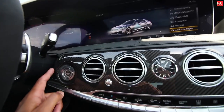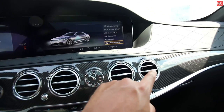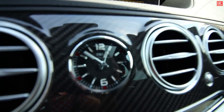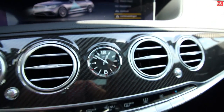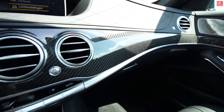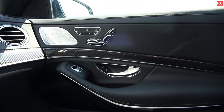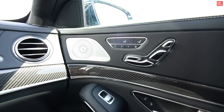We have carbon trim design on the interior and cool luxurious vents. Over here we have an IWC watch — it's a cooperation between Mercedes and IWC. More carbon fiber over here, and the passenger door again with the Burmester audio.